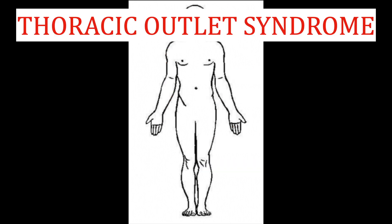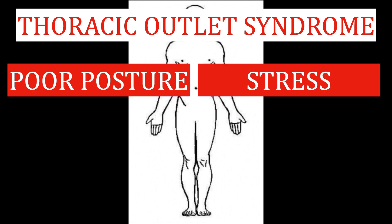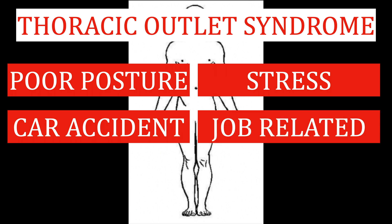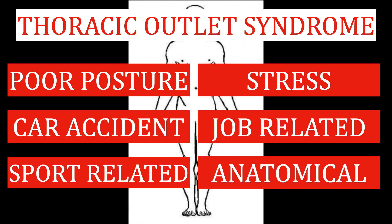Thoracic outlet syndrome can be caused by poor posture or increased stress levels. It can be brought on by trauma such as a whiplash injury from a car accident. It can also result from repetitive overhead work required by certain jobs or sports. There are also some anatomical anomalies, like having an extra rib, that can cause this condition.